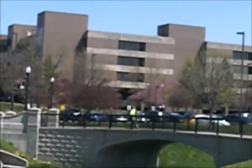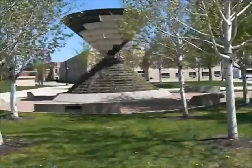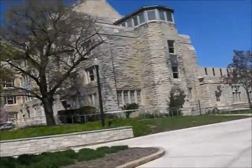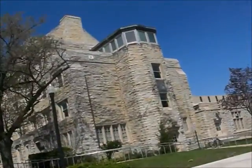Good old library. I think some of the architecture on these buildings is so pretty. Look at that detail. This whole next area on campus is my favorite, so I hope you enjoy.